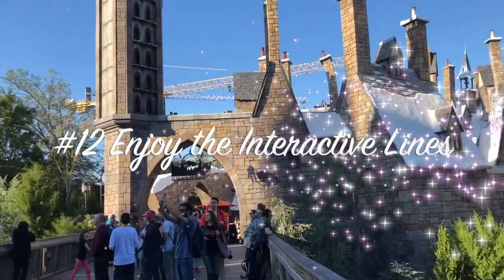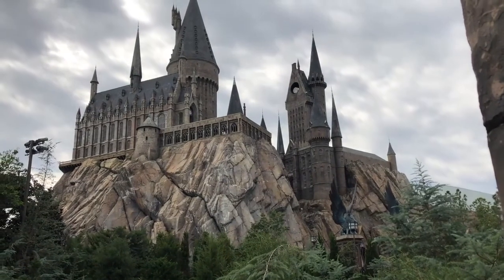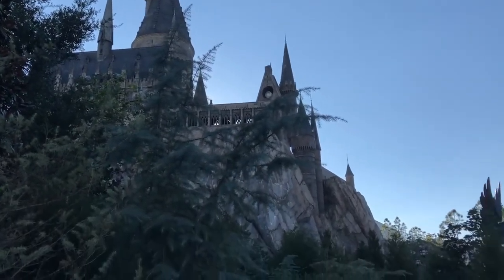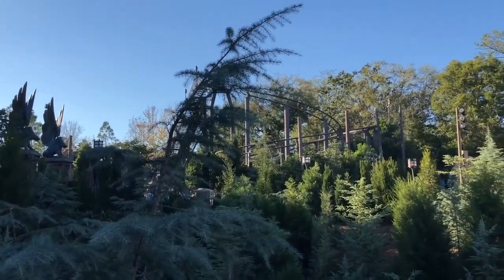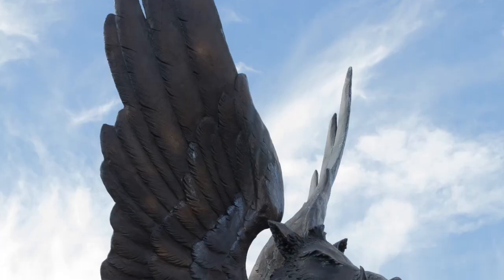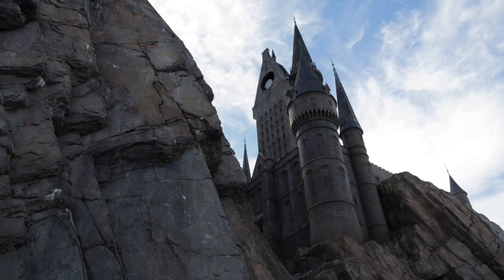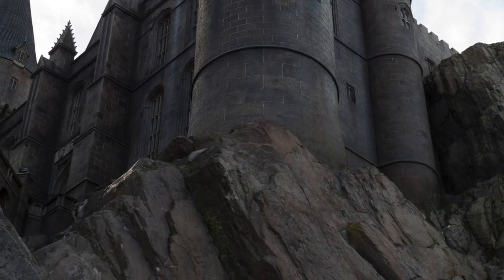Tip number twelve: enjoy the interactive lines. Make sure to enjoy the queue for Escape from Gringotts and Forbidden Journey at least once — the walk through the greenhouses and the castle on Forbidden Journey has so many details a true Harry Potter fan won't want to miss. But once you've experienced the line, I highly recommend using the single rider line. Express passes are available but pricey. The single rider line lets you skip ahead if you're willing to be split from your party for just a few minutes — but beware that during peak afternoon hours, even the single rider line can get backed up.